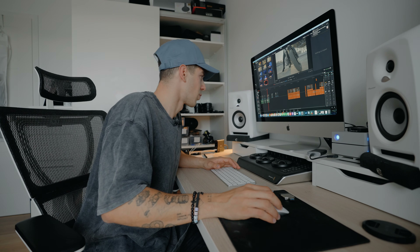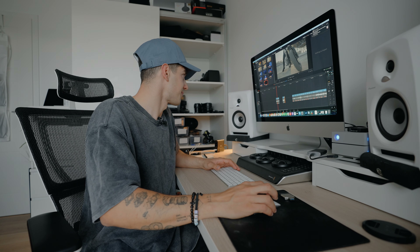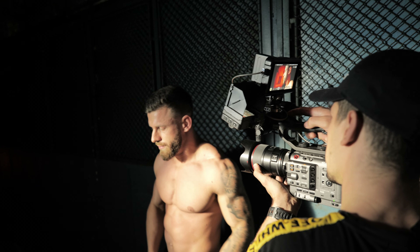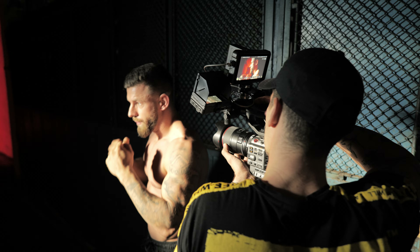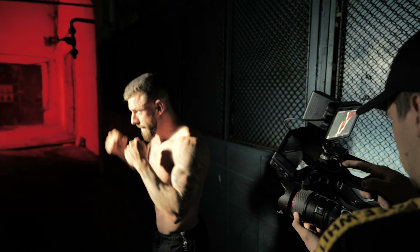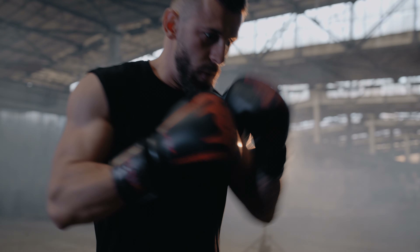Unfortunately, I know you guys are used to having a lot of behind the scenes footage, but on this one I don't have that much. But what I have is pretty good. So we're going to take a look at what we have and I'm going to talk about everything you need to know. We're going to start with my camera and what I did in order to shoot this commercial.